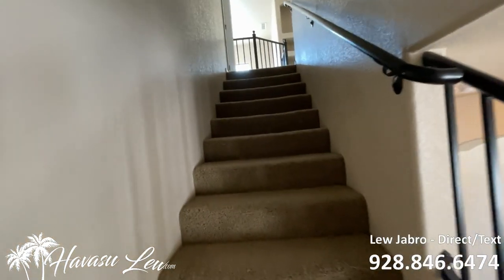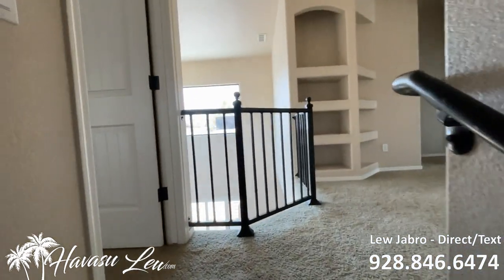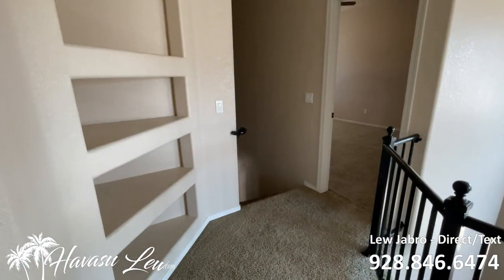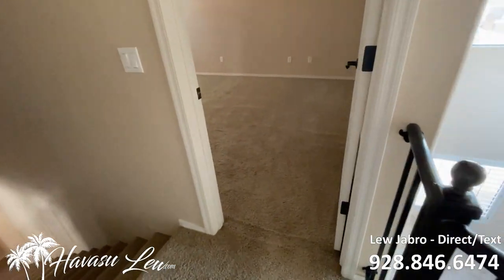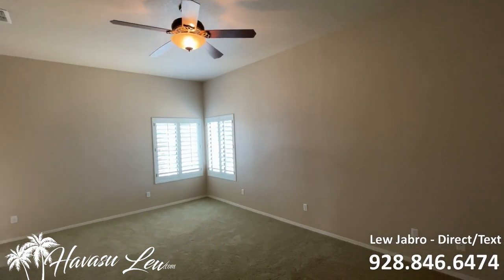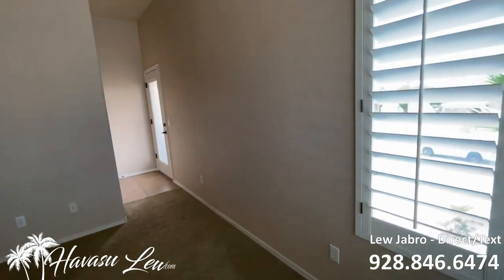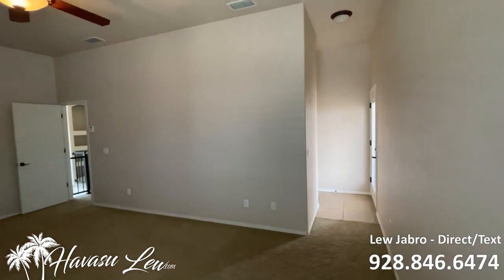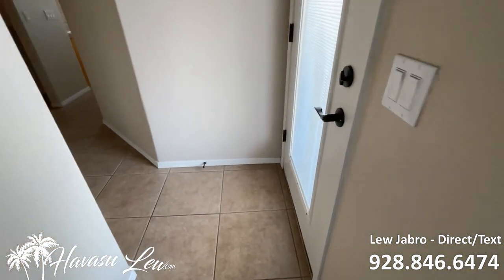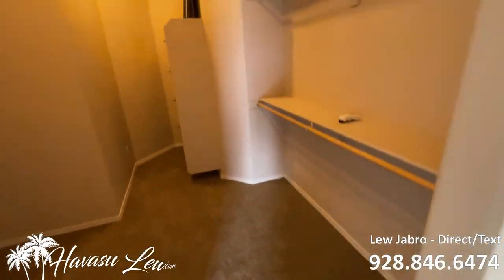We're going to the upper level for the rest of the bedrooms and the master. The first bedroom you run into is on your left, and this is a master suite. It's a pretty good size. You have your master bath, and there's a little door out to the balcony that wraps around into a big master walk-in closet.